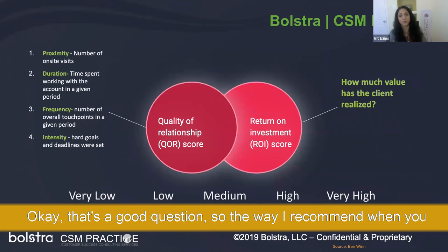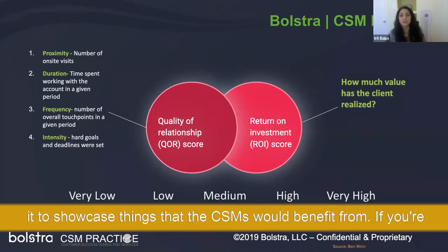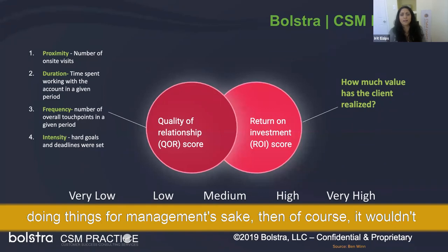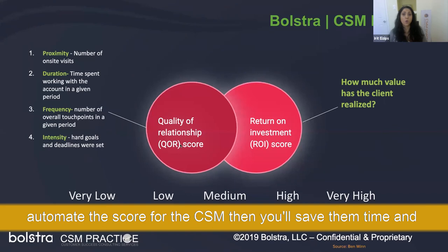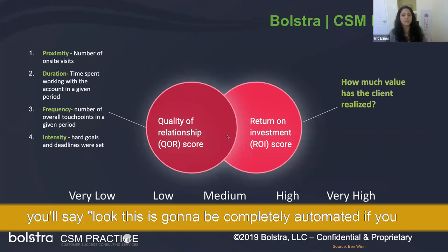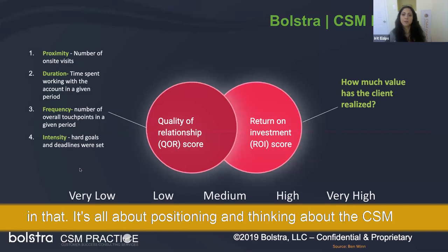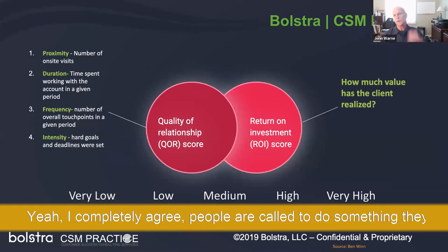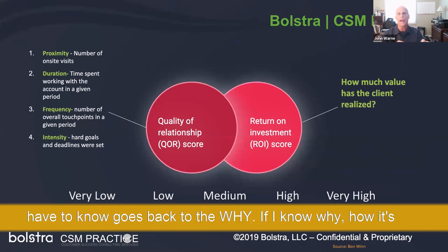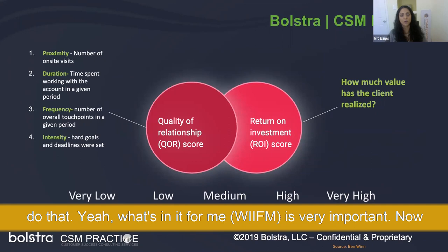When implementing a customer success system, implement it to showcase things that CSMs would benefit from. If you're doing it purely for management's sake, it won't resonate. If you can completely automate the score for the CSM, you save them time. It's all about positioning and keeping the CSM top of mind when using or implementing new features. If people are asked to do something, they need to know the why — how it benefits them and the company. What's in it for me is very important.